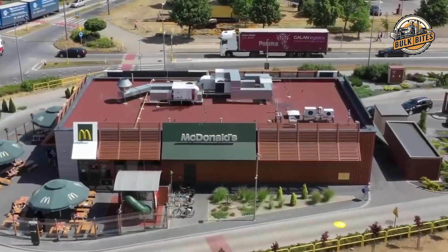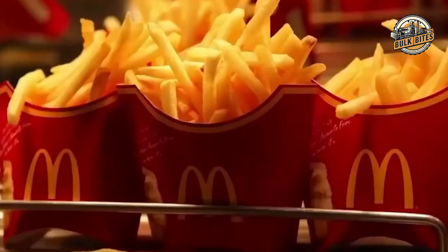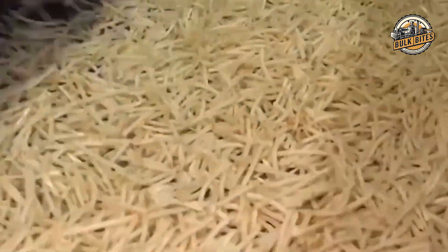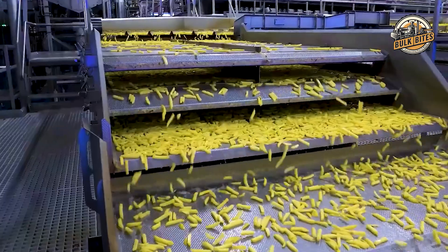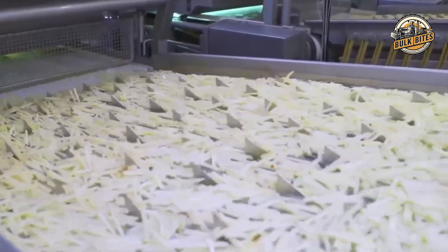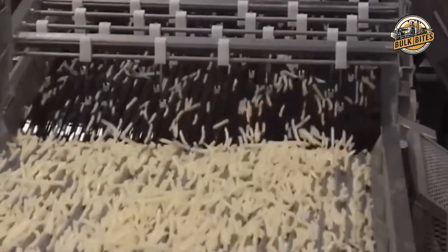There's a surprising twist in the cooking process. The answer to that perfect balance of crispy exterior and fluffy interior lies in a unique two-stage frying method. This double-frying technique is the secret behind that irresistible crunch. The first stage, known as par-frying, is where the magic begins — the cut potatoes are first boiled to soften their insides, then partially fried to about 50% doneness, setting the stage for that perfect texture.